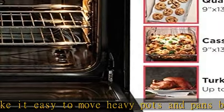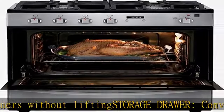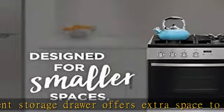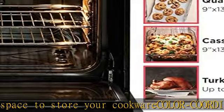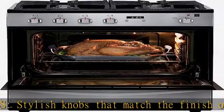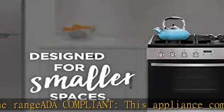See more product details in the description to get this product today at the best price. Compact in design but not in capacity, the oven fits up to a 10 pound turkey. Continuous cast iron grates make it easy to move heavy pots and pans between burners without lifting. A convenient storage drawer offers extra space to store your cookware. Stylish, color-coordinated knobs match the finish of the range. ADA compliant.